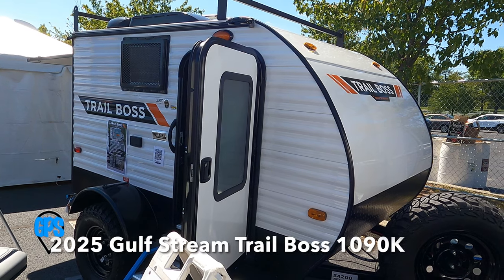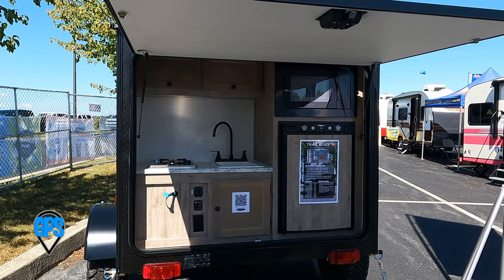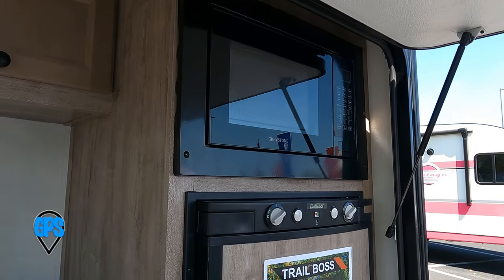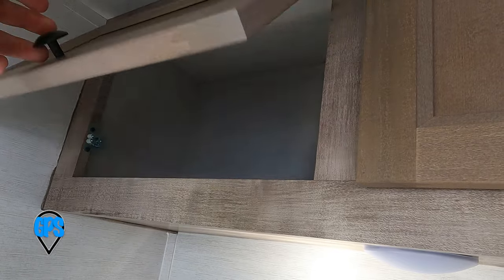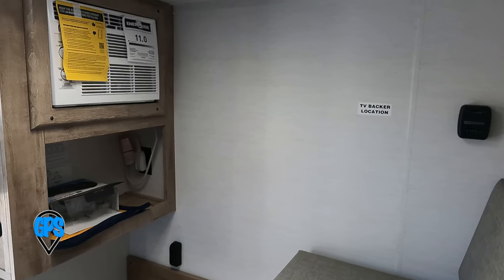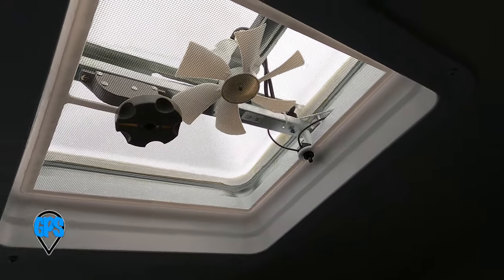The Gulfstream Trail Boss 1090K is very compact. An outside kitchen is covered by the large rear door. It has a decent sink, microwave, and refrigerator. The cabinet doors will need your help staying open. A super basic interior for sitting or sleeping will cool or heat fast because of its small size. A tiny side window, the door, and skylight fan do let enough light in.